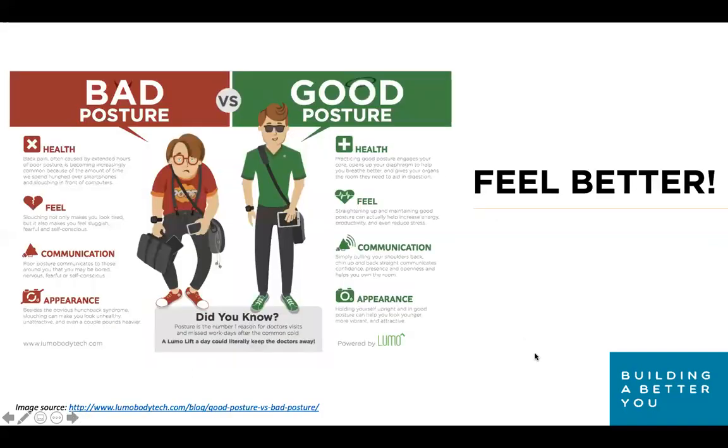Good posture leads to better health, feeling better, better communication, and you just feel better about yourself. If you're sensing a theme, that's intentional. Neutral body uses less energy, which reduces injuries, allowing us to live a more productive and empowered life.